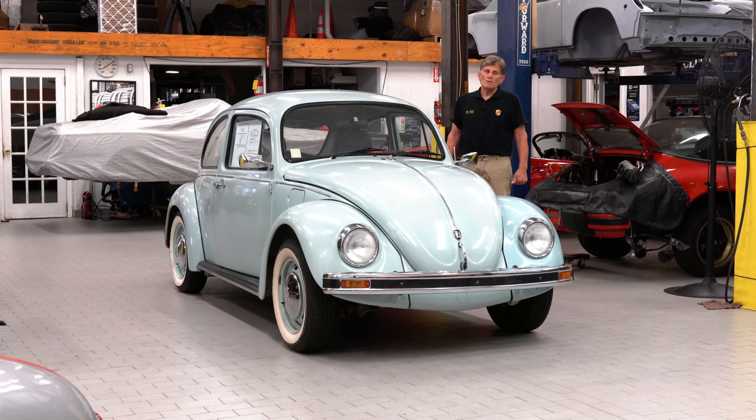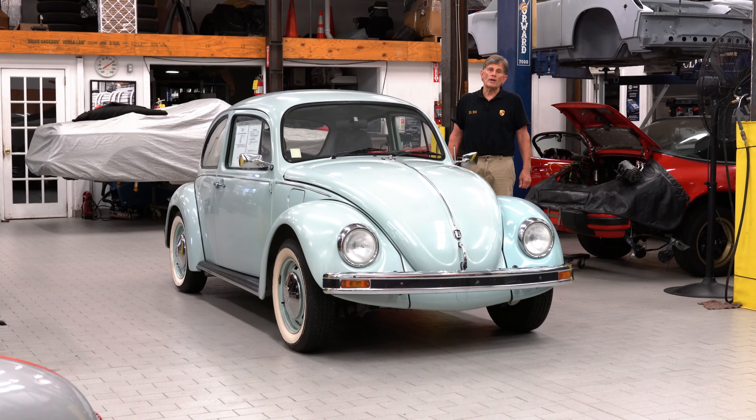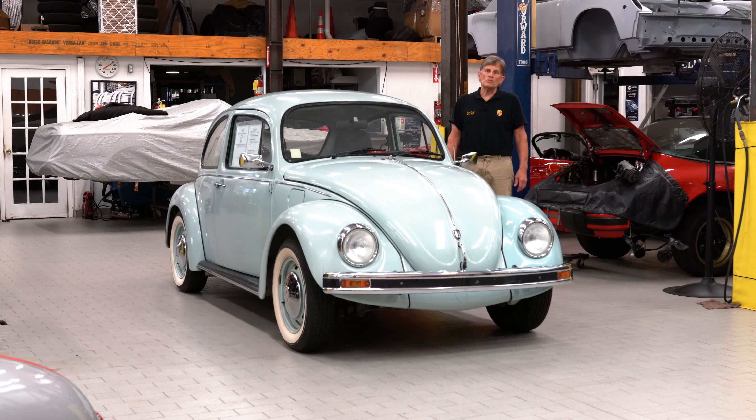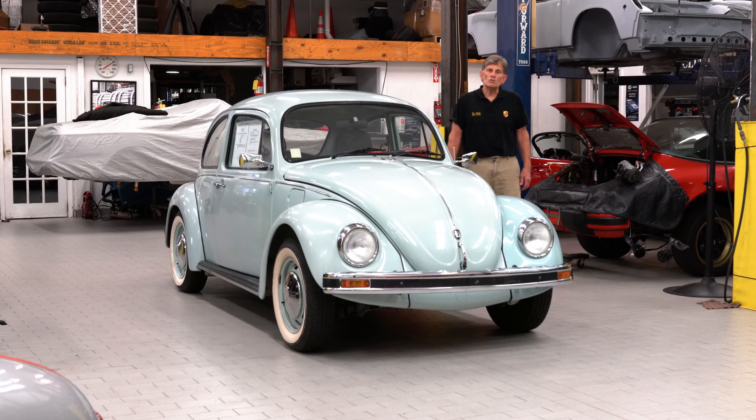We bought this car through a Mexican customer of ours who actually drove it over the border from Laredo, Mexico to Laredo, Texas, and brought the car here to put on display, and that's where it's been ever since.